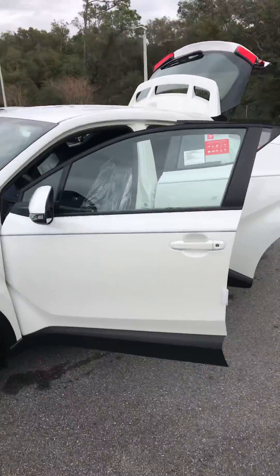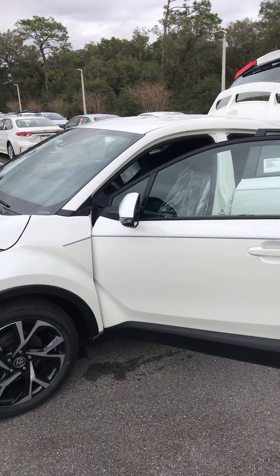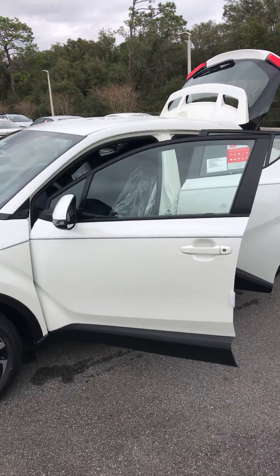If you'd like to come out and take a test drive in one of these, call me — Steve Lampkin — my cell number is 386-682-9527. Thank you.